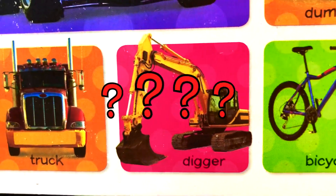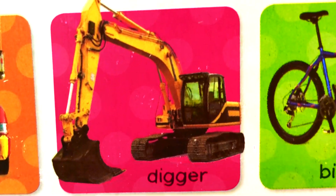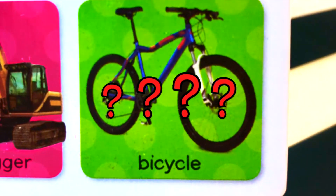What is this? What kind of machine is that? This is a digger. Digger. It helps us dig in the ground.